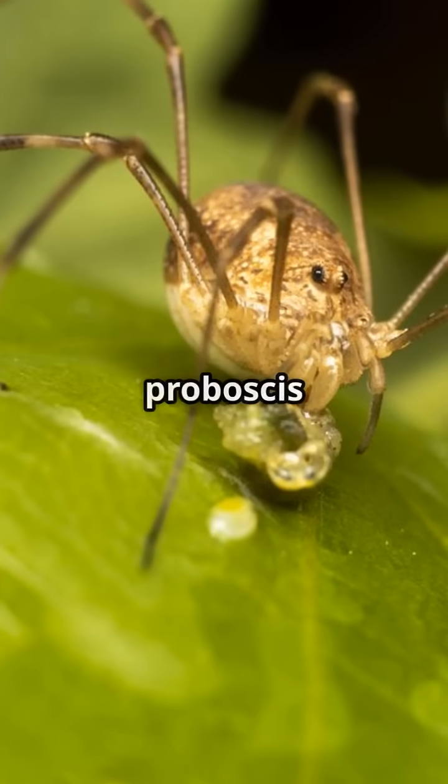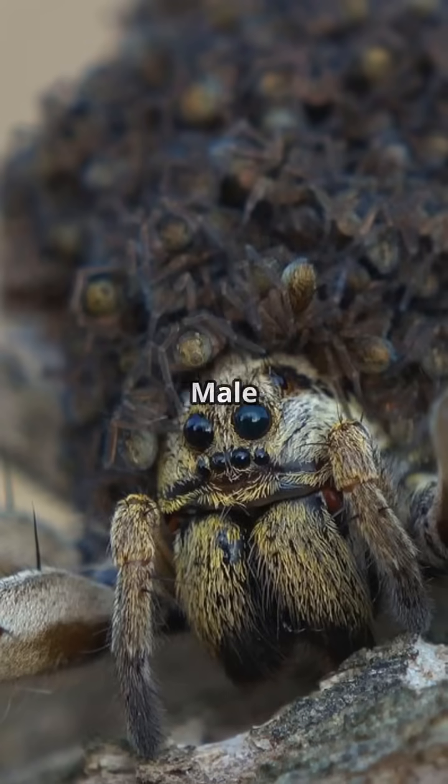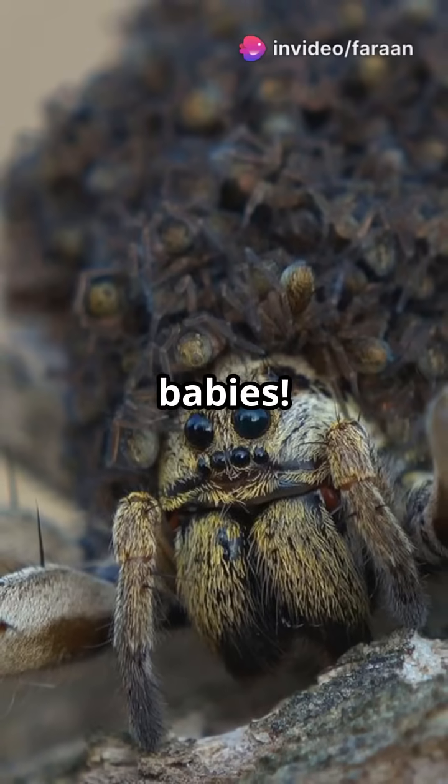These walking straws use a proboscis to suck nutrients from their prey. And guess what? Male sea spiders carry the babies.